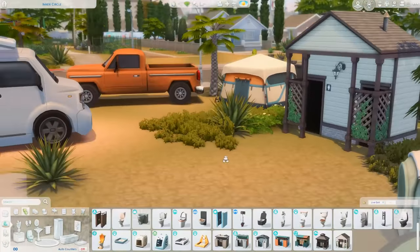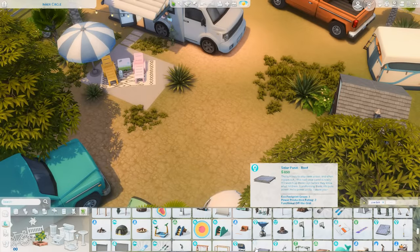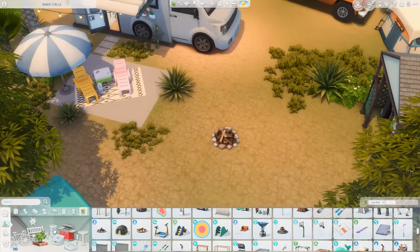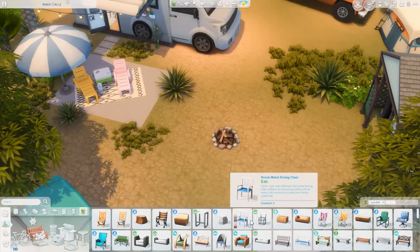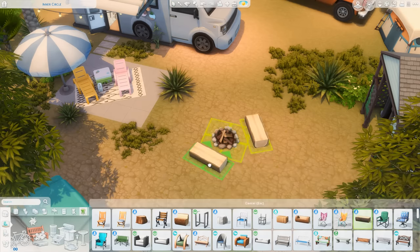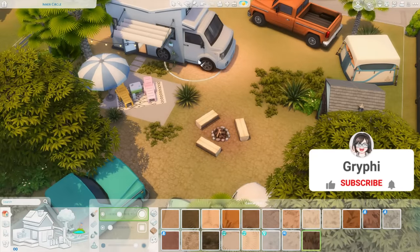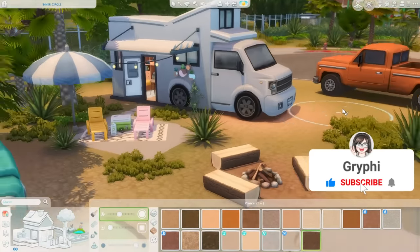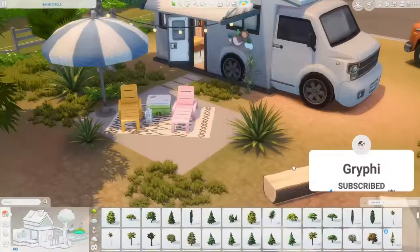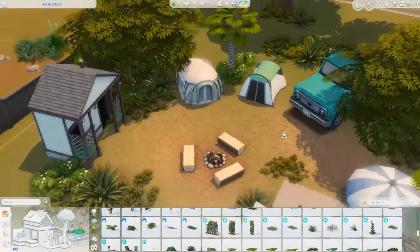That's pretty much it for this build — just finishing up getting the bathrooms placed and some landscaping, then we're heading into screenshots. I really hope you enjoyed this build, I had a lot of fun with it. I really like these conversion builds. Let me know if you'd like to see a train conversion or any other vehicle conversions into a tiny house — I'd love to do that. If you liked this video, give it a thumbs up, subscribe if you'd like to see more, and click the bell to be notified when I upload. Thank you so much for watching, and I'll see you all in the next one!